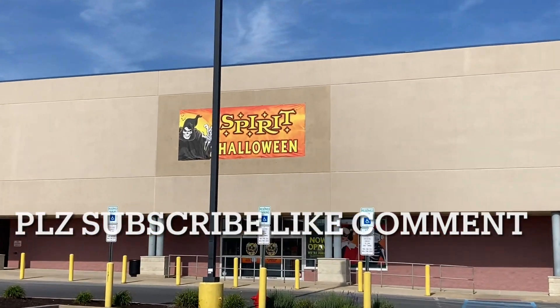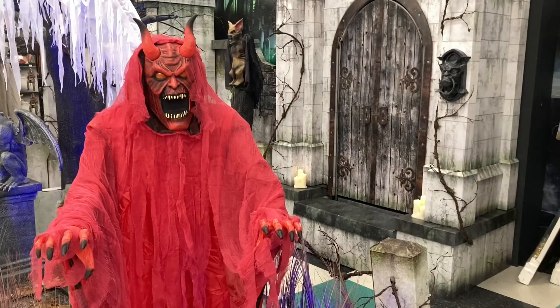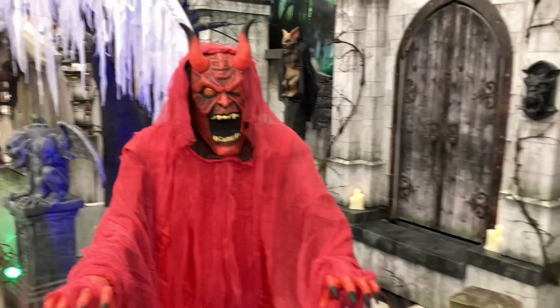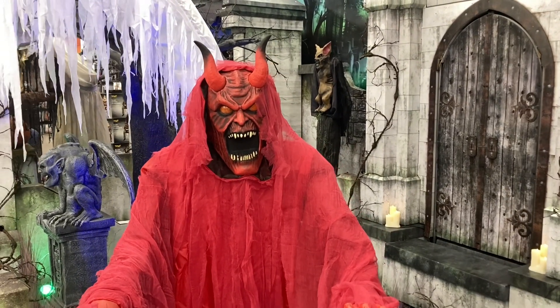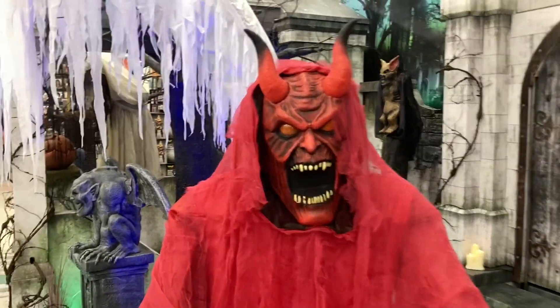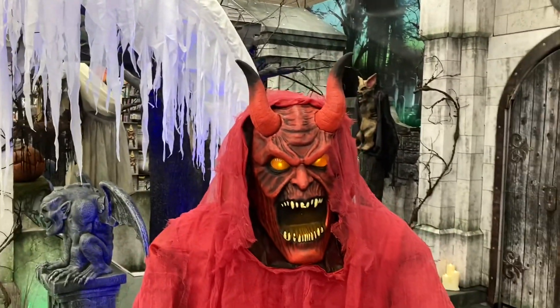I had no intention of filming a video here until I realized there was stuff I did not see in my original Spirit Halloween walkthrough in Hazelton. This is one of the Allentown stores, so I'm going to show you some stuff I missed — it wasn't out last time.